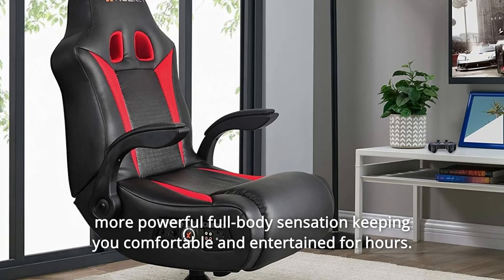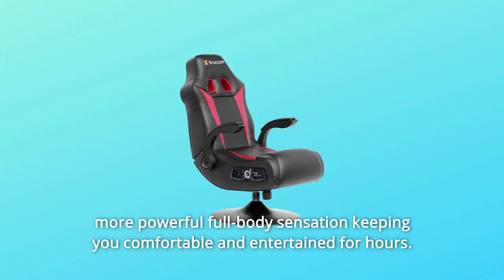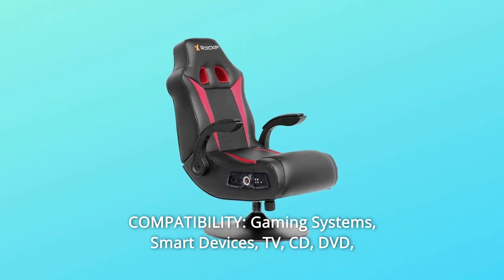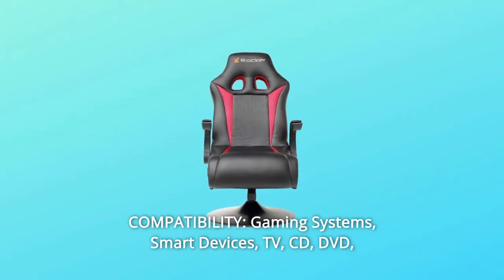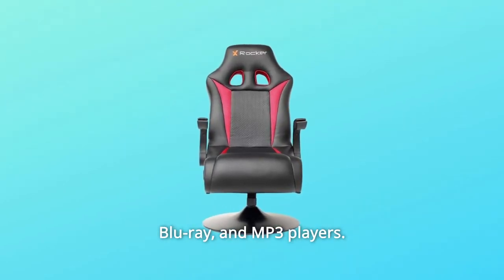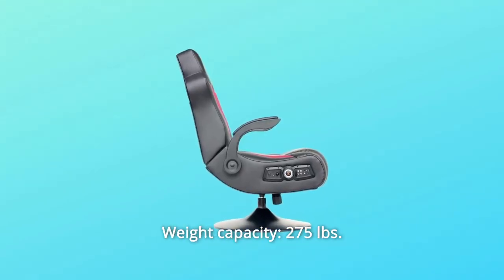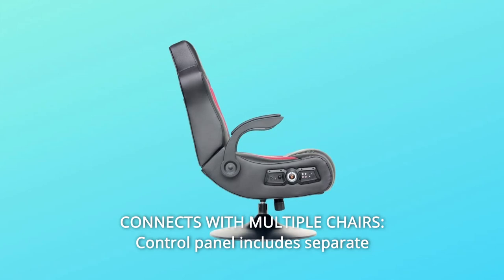The vibration keeps you comfortable and entertained for hours. Number three: compatibility. Compatible with gaming systems, smart devices, TV, CD, DVD, Blu-ray, and MP3 players. Weight capacity is 275 pounds. Number four: connects with multiple chairs.